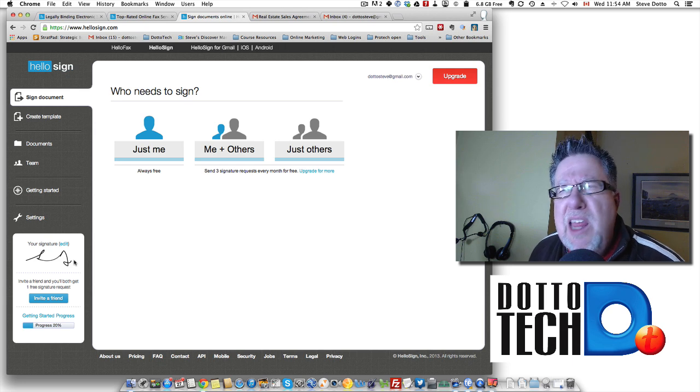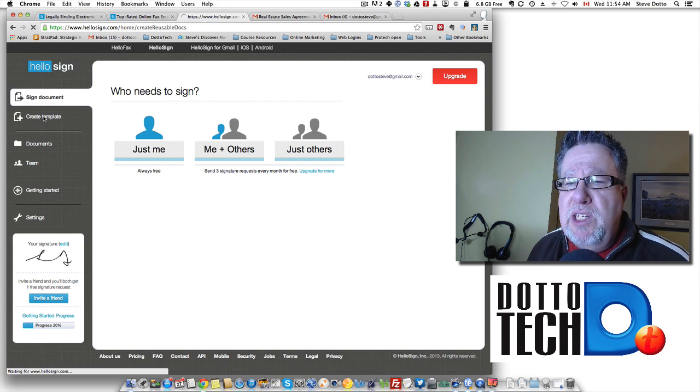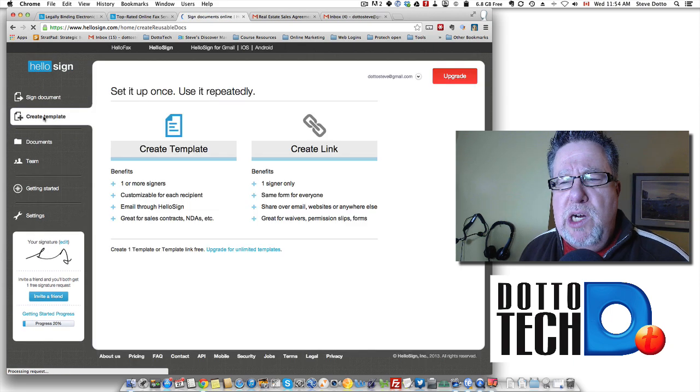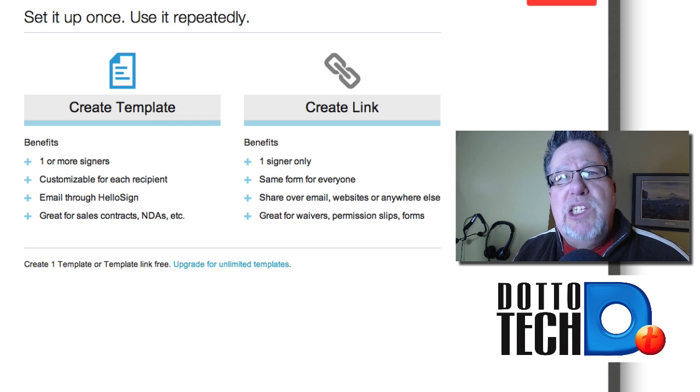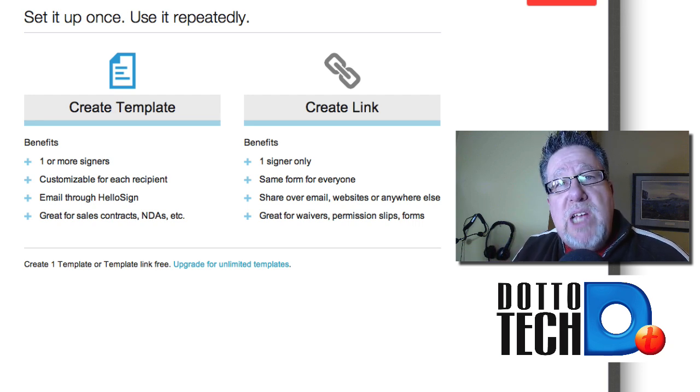About 10 or 12 years ago they came up with a series of laws around digital signatures online, so it's all very legally binding and follows all of those different protocols for legal signature. The key feature I wanted to showcase is the ability to create templates. This is where it really starts to show its strength. If you create a template, that's a document you might want signed over and over again — if you're a realtor, for instance, even just an agency agreement — you can create all of those as templates.